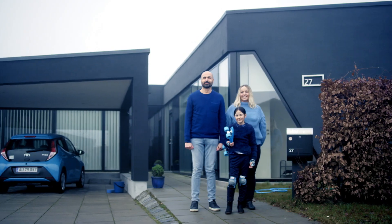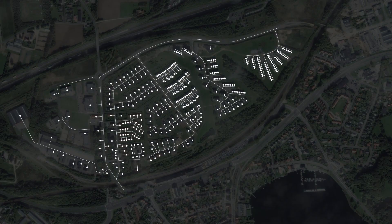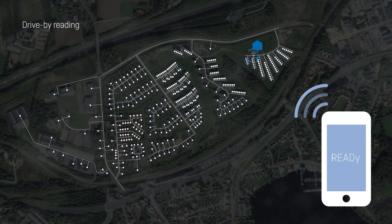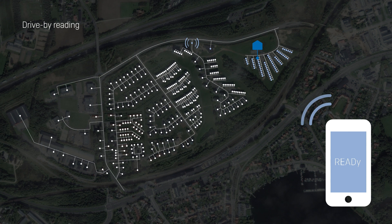To demonstrate the potential of intelligent meters and remote reading, let's use the Blue family as an example. The Blue family's heat consumption can be measured by either fully automatic network reading, drive-by reading, or a combination. Decide based on your needs, and if those change, the solution grows with you in an easy way.